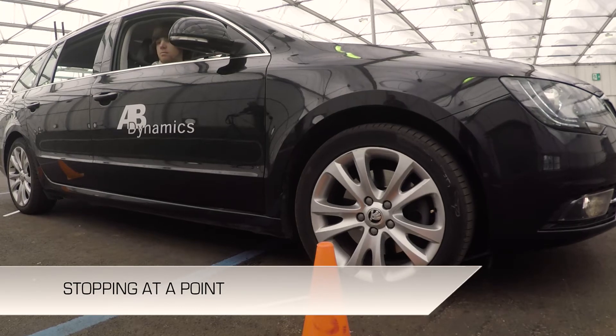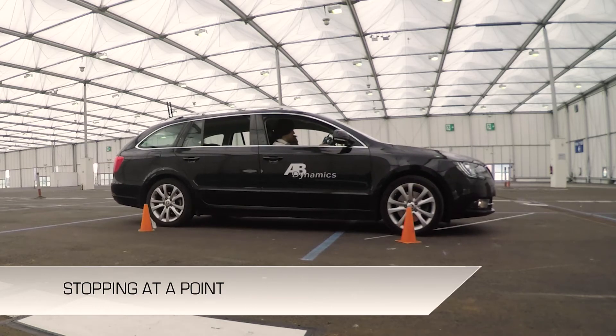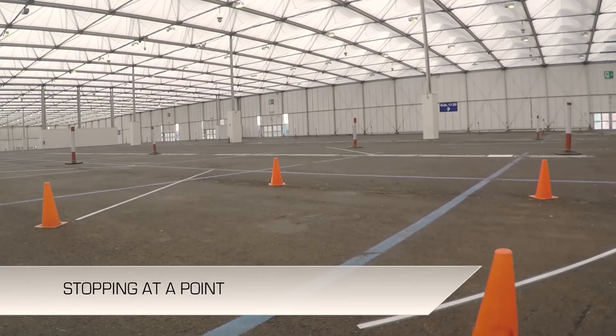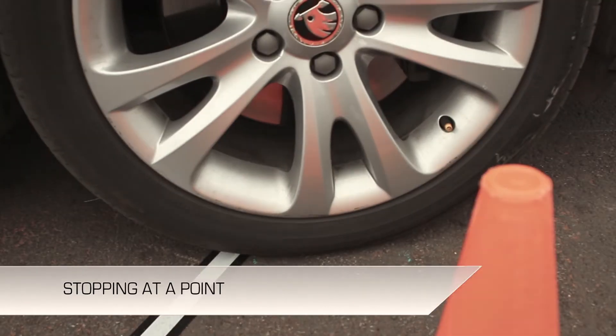A test was configured with the vehicle in both path following and speed control using the driving robots. The vehicle accelerates from a standstill and is programmed to stop at a defined point. The cones adjacent to the wheels were used to mark the stopping point. The test was repeated many times and showed the system is centimetre-level accurate.